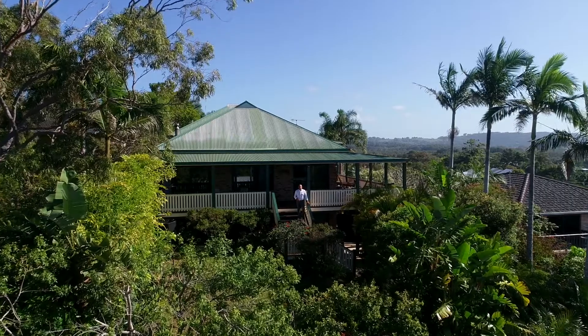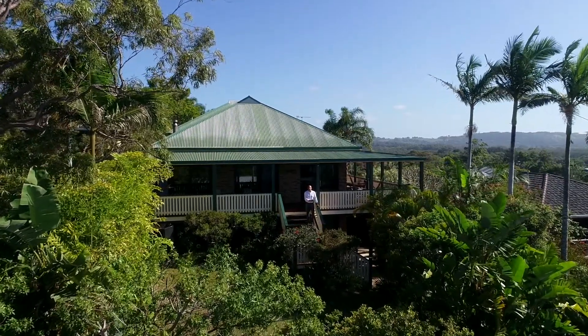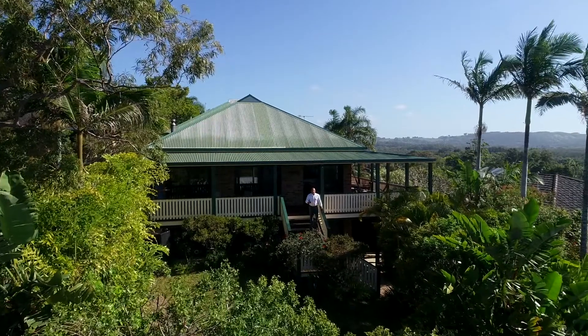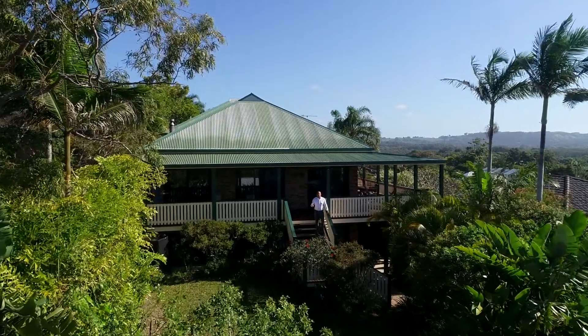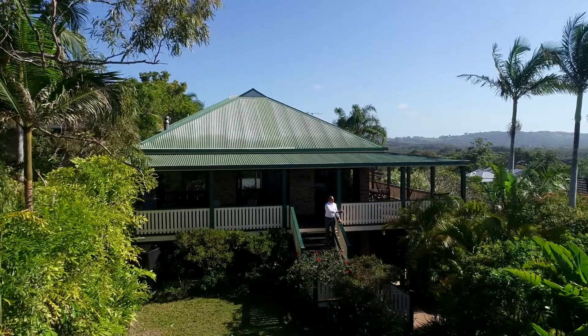Nick Dunn from Agrar Estate Agents presenting to you 37 Browning Street, Byron Bay — offering in-town living elevation with sweeping ocean views from Cape Byron, Julian Rocks, all the way through to Mount Morning.